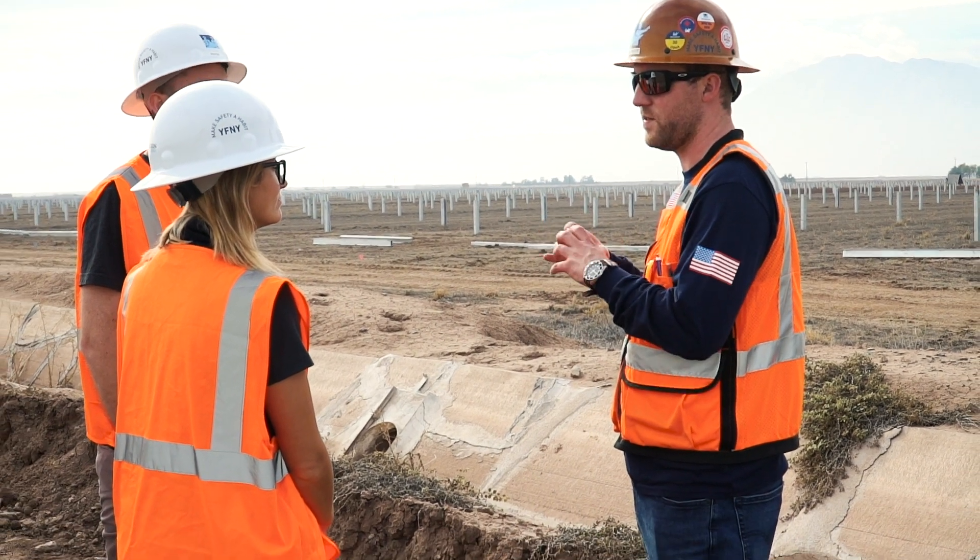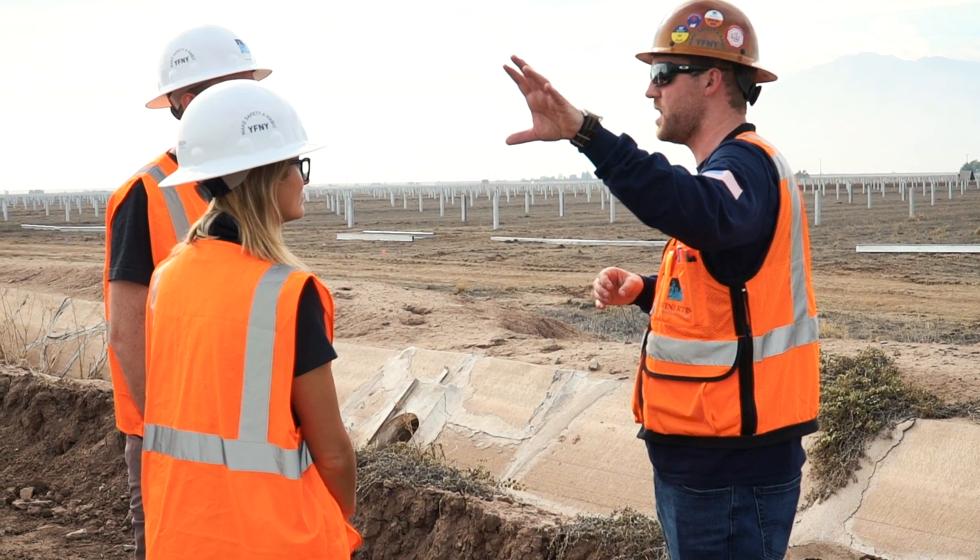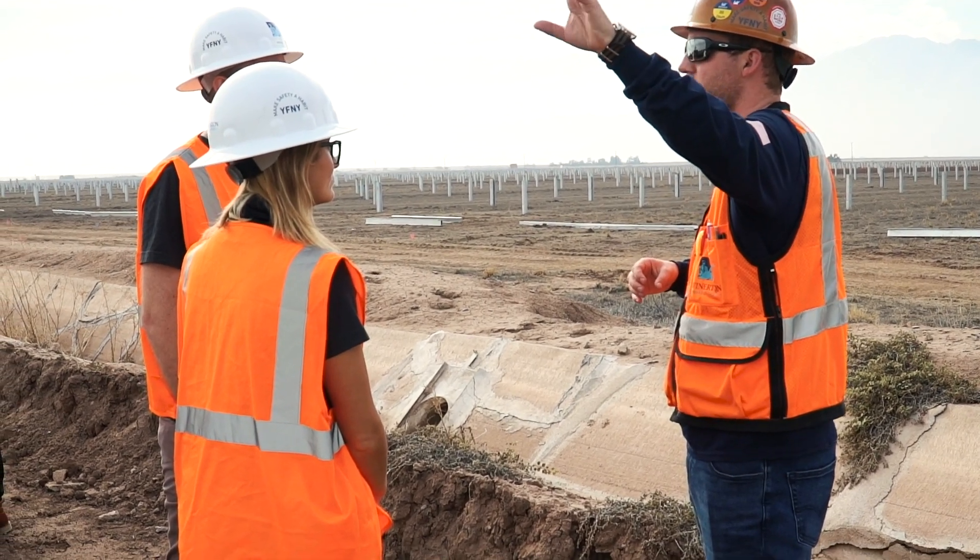Raken's complete field reporting solution helps construction companies reduce risk, manage budgets, and improve their bottom line.